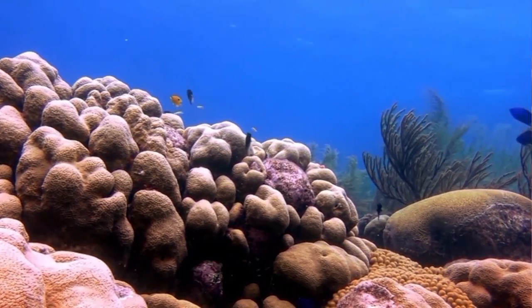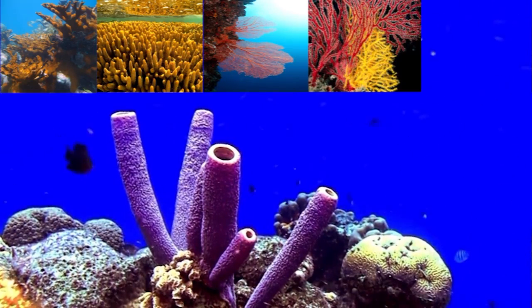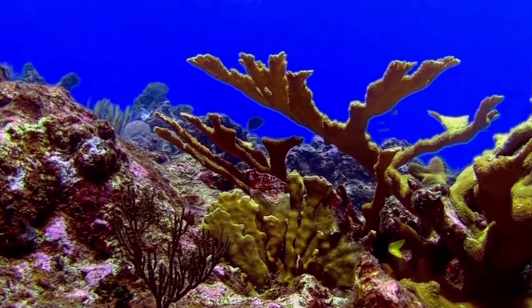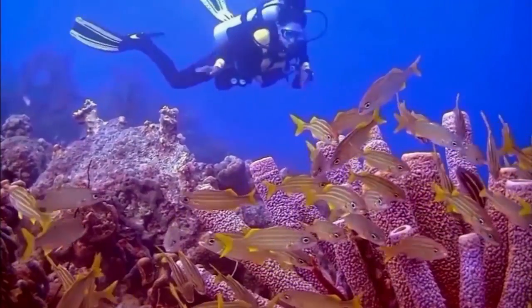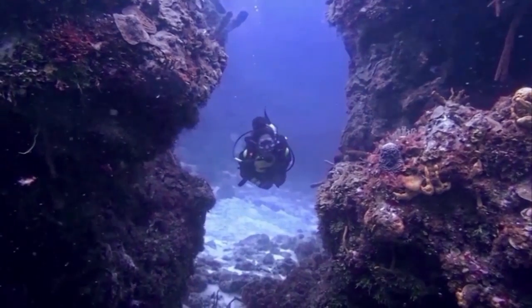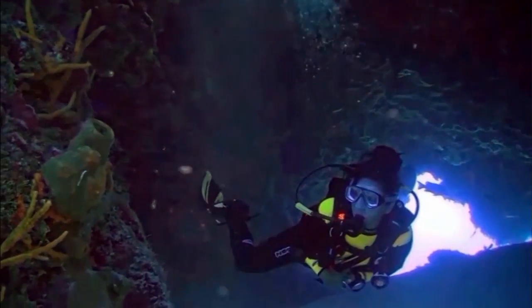The most commonly found corals are elkhorn, staghorn, sea fans, sea whips, and brain corals. Over 4,000 species of fish inhabit coral reefs, with the vast majority occupying the mid-reef zone. Healthy reefs can produce up to 35 tons of fish per square kilometer each year, but damaged reefs produce much less.